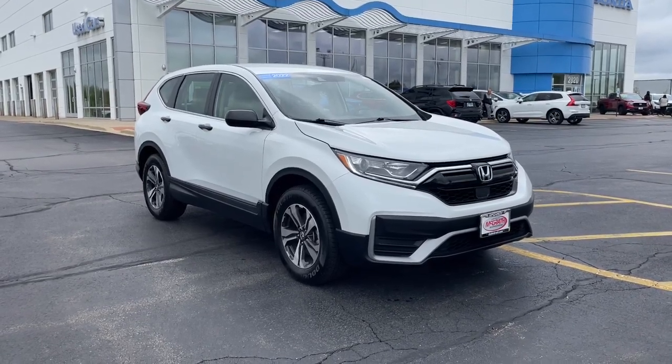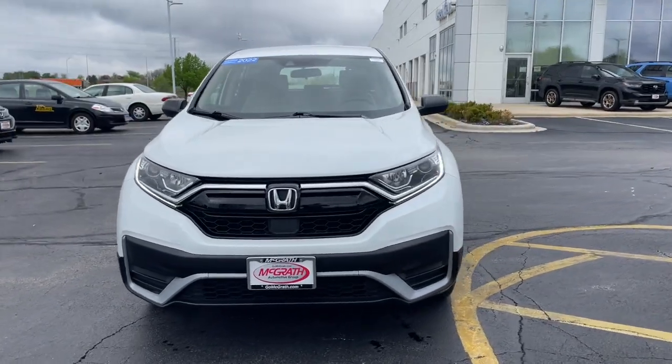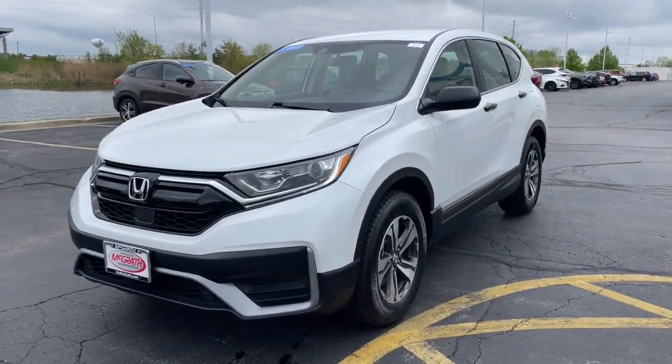Enjoy the view of this 2022 Honda CR-V. With less than 35,000 miles on the odometer, this vehicle provides excellent value.